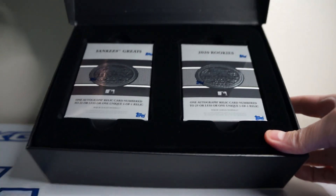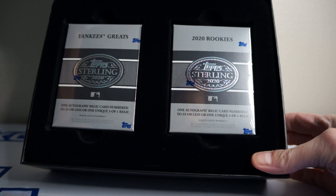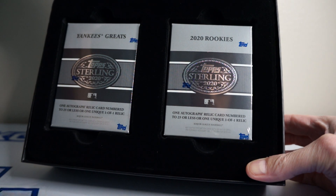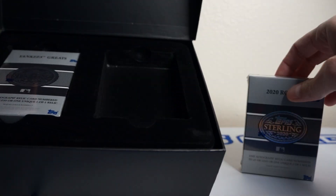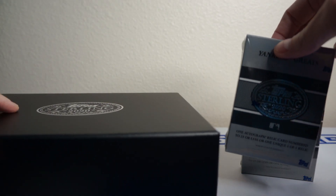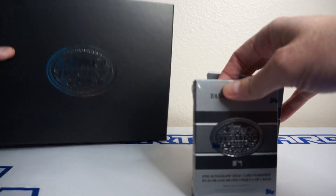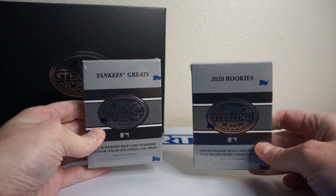On the left we got Yankees Greats — that could always be huge. The ones I've seen haven't been so huge, but that's cool. And then 2020 Rookies. That could be kind of neat too. I think I'll start off with the Rookies, because it could be something huge in Yankees Greats. I don't expect it though, since I've seen some Yankees Greats that are not super huge pulls, but still cool.